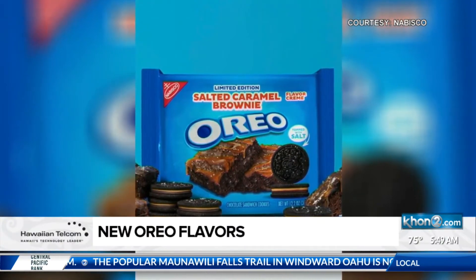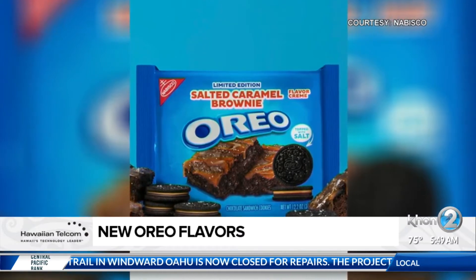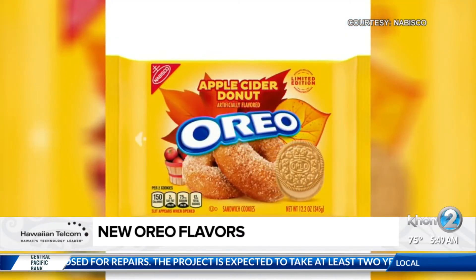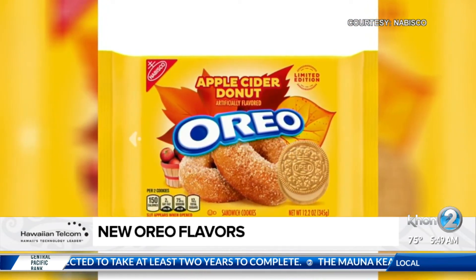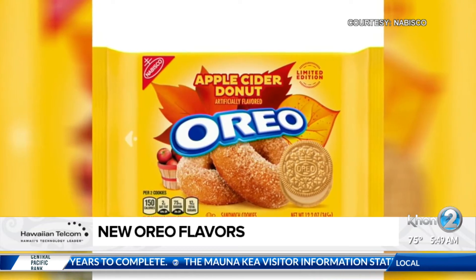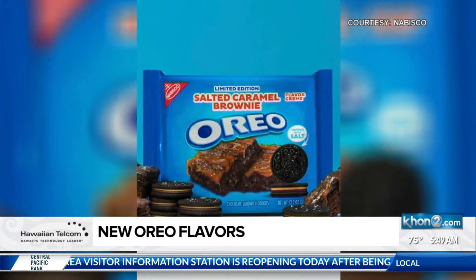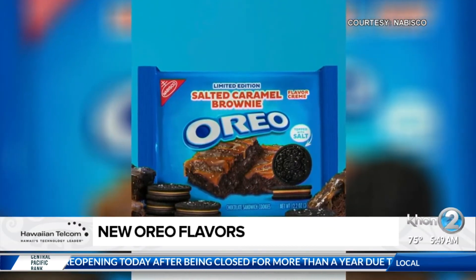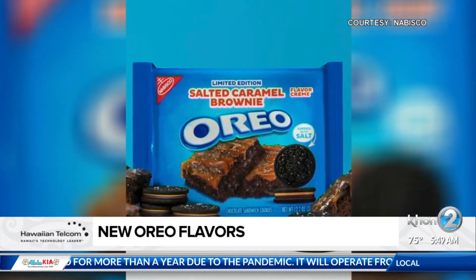Oreo just introduced salted caramel brownie and apple cider donut flavors. The salted caramel brownie Oreo boasts two layers of icing — one with caramel, the other with brownie cream. The apple cider Oreo features flavored cream between two golden Oreos. You can grab the salted caramel brownie Oreos in stores this month and apple cider Oreos in August.